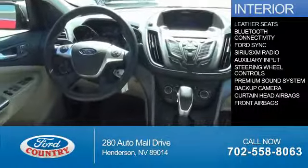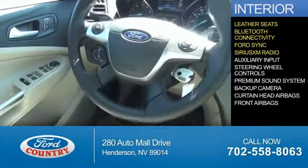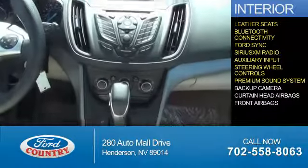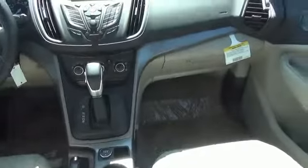Inside you'll find leather seats, Bluetooth connectivity, Ford Sync voice activation, Sirius XM satellite radio, an auxiliary input, steering wheel controls, a premium sound system, a backup camera, curtain head airbags, front airbags — great quality at a great price.